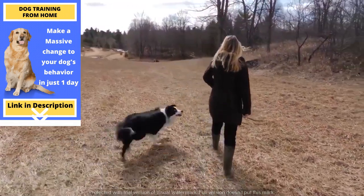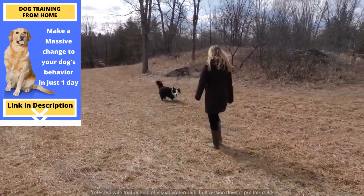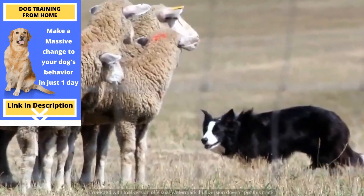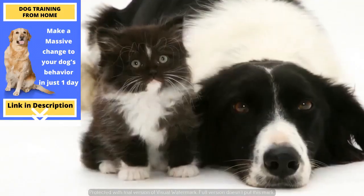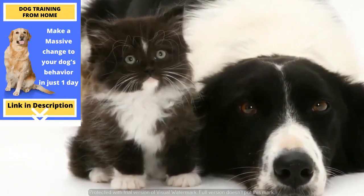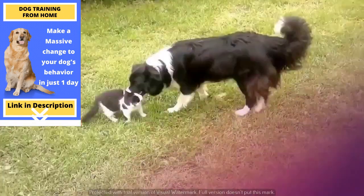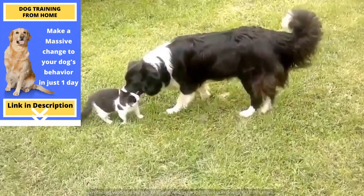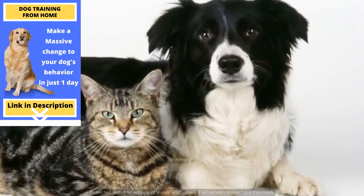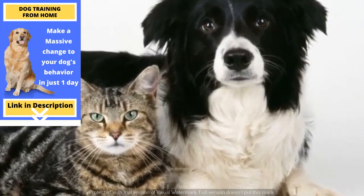What are Border Collies like with cats and other pets? Border Collies possess an inborn instinct for livestock herding. This instinct is going to affect their behavior when interacting with children, other dogs, cats, sheep, and even cars. The Border Collie will tend to hunt, nibble, push around, and bark at cats. However, they usually do it in a friendly and playful manner, and they are sure to delight you with their mischief.